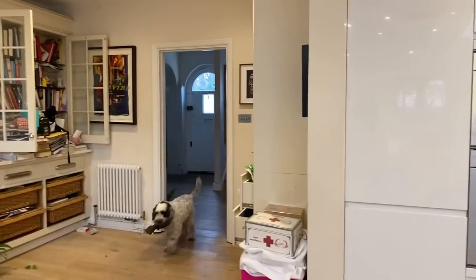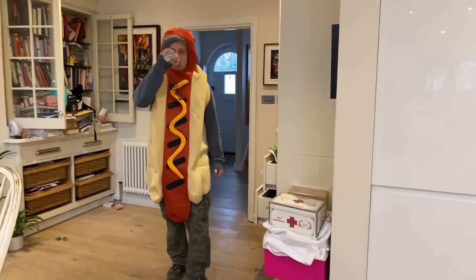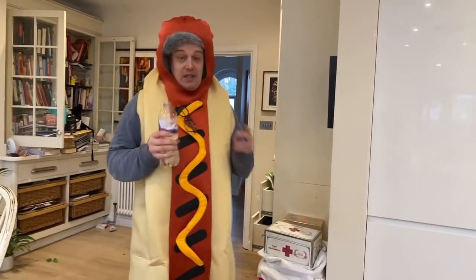Shall we bring him out? Without further ado, Mr. Adley. Oh of course, you've got to wear your hot dog. It's pure, pure vodka.